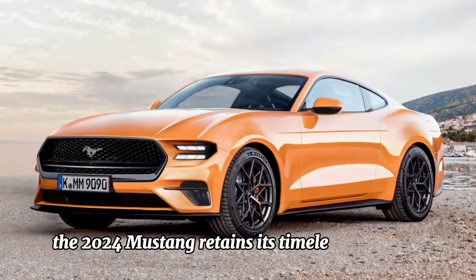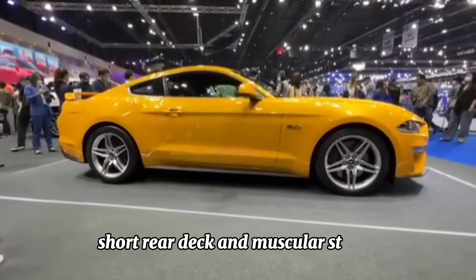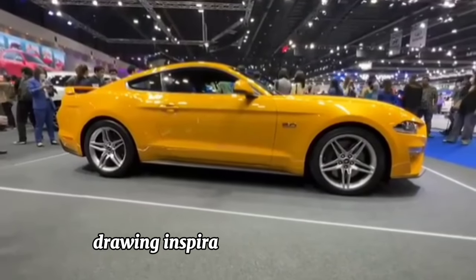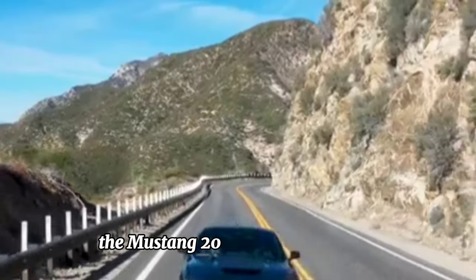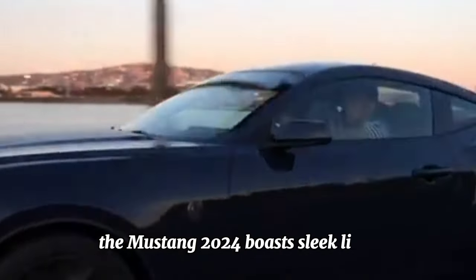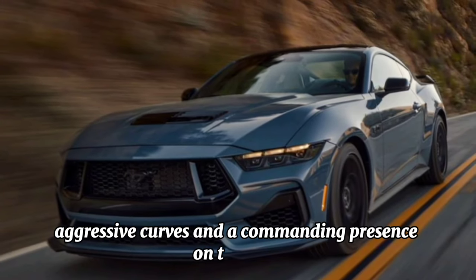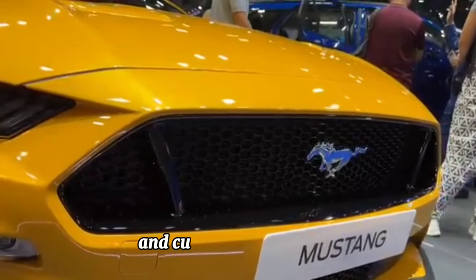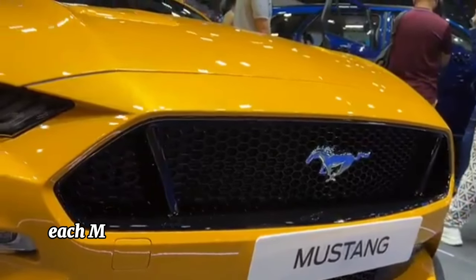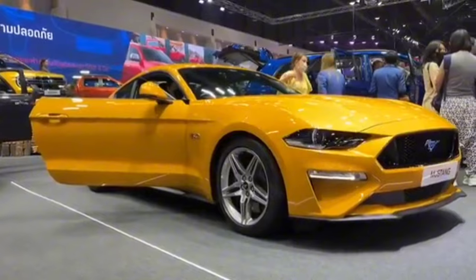Design: the 2024 Mustang retains its timeless silhouette characterized by its long hood, short rear deck, and muscular stance. Drawing inspiration from its heritage while embracing modern design cues, the Mustang 2024 boasts sleek lines, aggressive curves, and a commanding presence on the road.